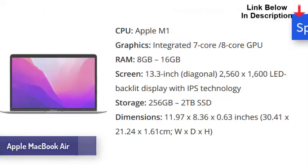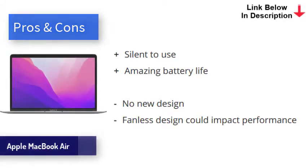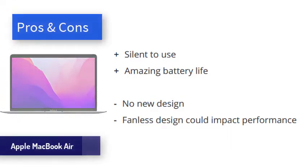The keyboard feels wonderful, and the laptop runs silent even when under load. The chip is more power efficient than Intel equivalents, which means battery life is the best ever for a MacBook Air. Its M1 chip is a real game changer, and the ability to run both legacy apps, M1 optimized apps, and iOS apps is very impressive.